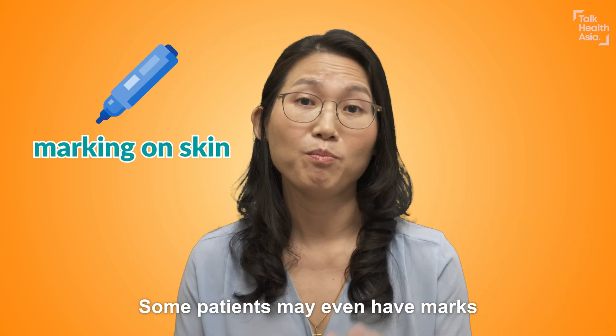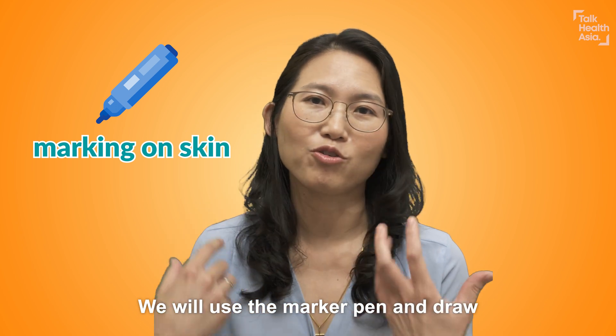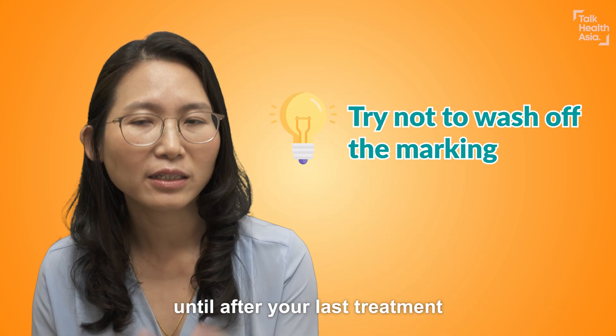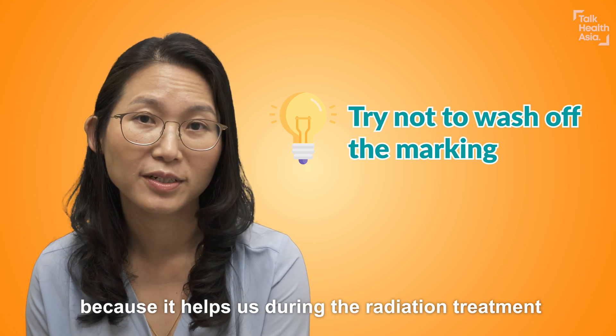Some patients may even have marks where we will put tattoos and marks on the body. We will use a marker pen and draw. So there will be some markings on your body during radiotherapy — but try not to wash them off until after your last treatment, because it helps us during the radiation treatment.